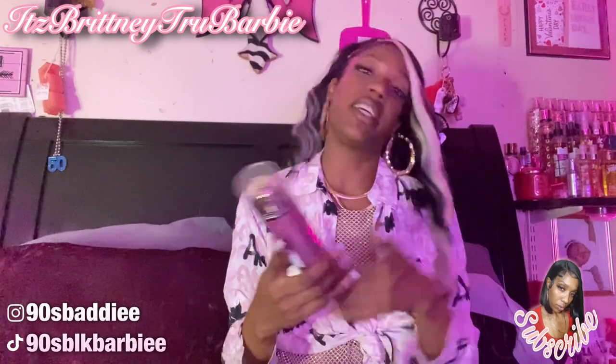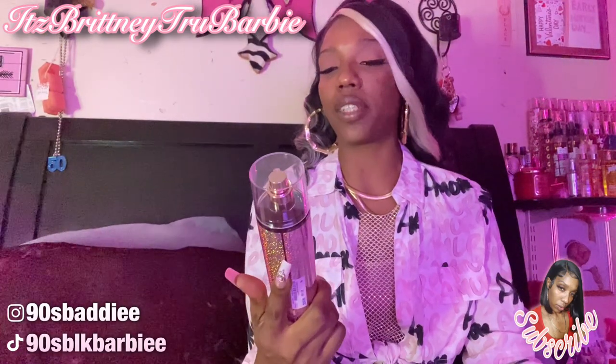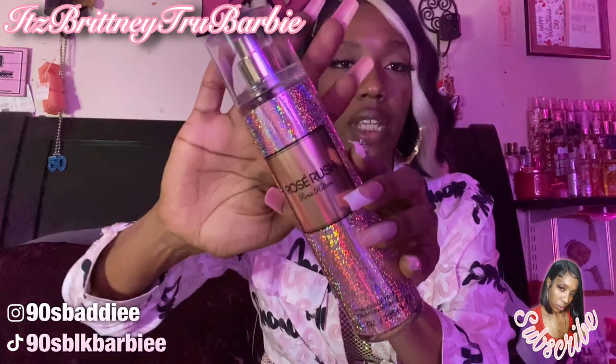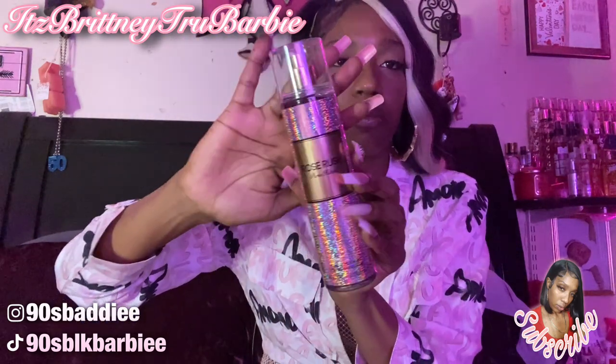Next is this Paris Hilton Rose Rush fragrance mist in an eight-ounce bottle. It smells really good — I got this for my daughter. I didn't let her have it yet because I wanted to do the video first. It smells grown, sexy, and beautiful, like a pretty scent. This was $7.49 at Ross.